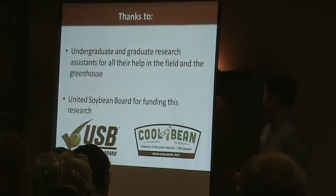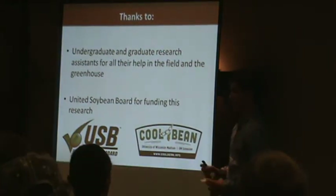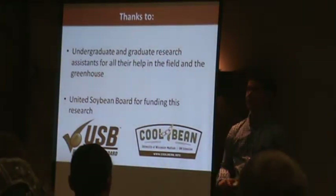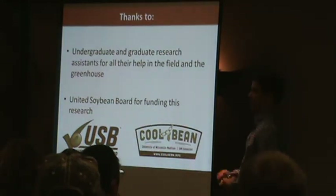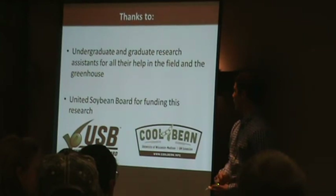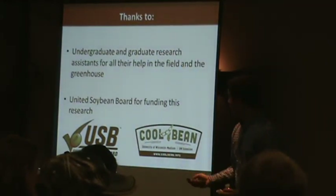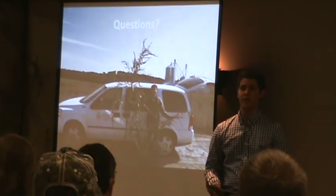I just want to give thanks to all the graduate and undergraduate students who helped with collecting waterhemp in the field, using the spray equipment, and getting data on it. And I want to thank the United Soybean Board for funding the research. With that, I'll take some questions if you have any.